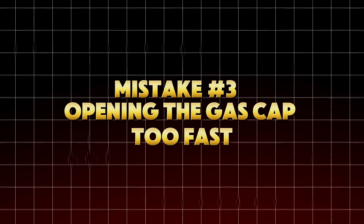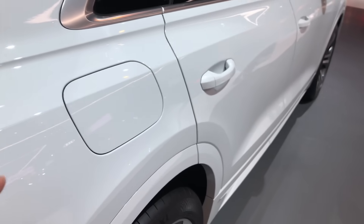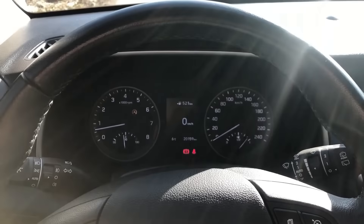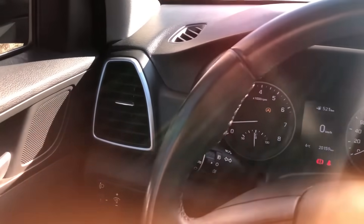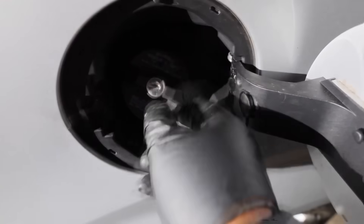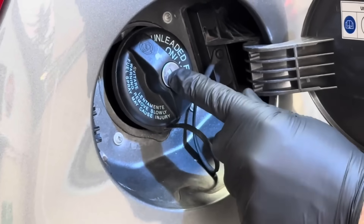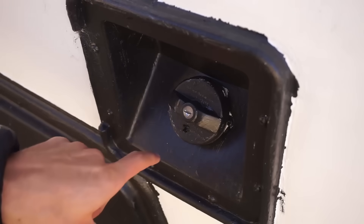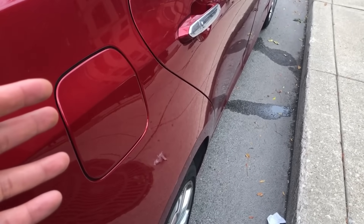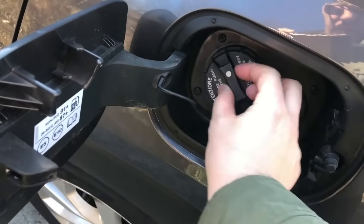Mistake number three: opening the gas cap too fast. It's such a simple action — twist and open — but doing it too fast can actually harm your fuel system. When your car's been sitting or driving in hot conditions, the fuel tank becomes pressurized. Yank that cap open too quickly and the pressure equalizes violently, pushing vaporized fuel straight into your EVAP lines, or worse, your face. This sudden pressure change also confuses the fuel tank pressure sensor, which may log a false EVAP leak code — P0435 or P0436.